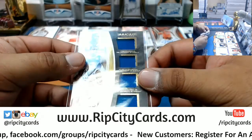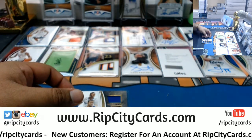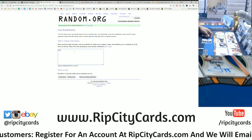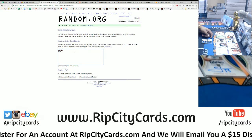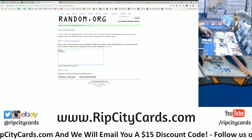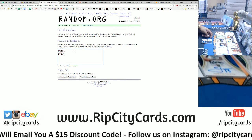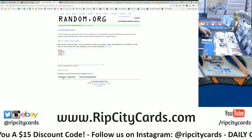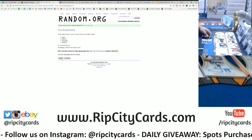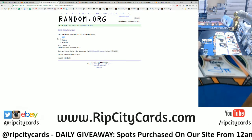Now the Kansas quad — we have Diallo, Alexander, Oubre Jr., and Selden Jr. Going eight times, top name, here we go — two, three, four, six, seven, and the money shot eight. Eight times going to Chek Diallo, which would be the Pelicans.